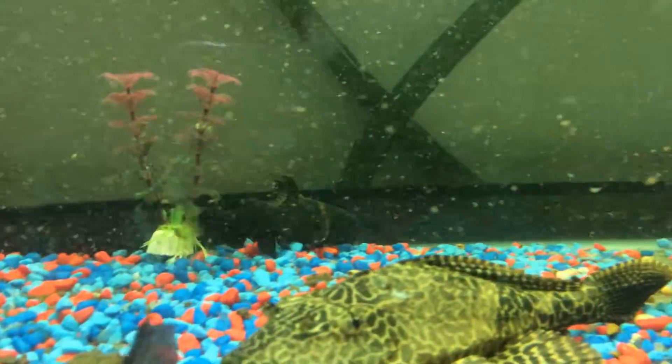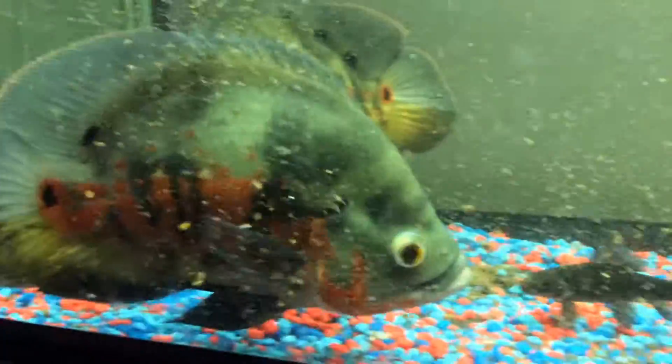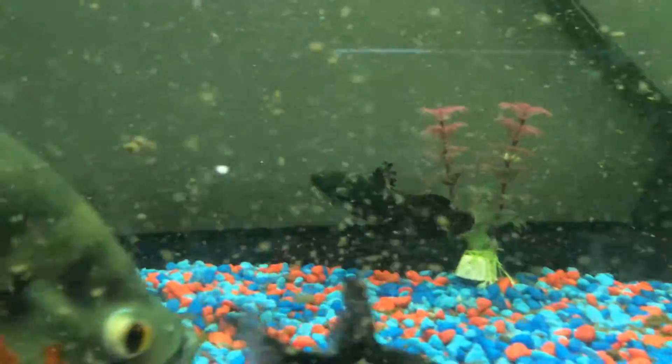Alright guys, it's time for an update on the bumblebee catfish, and there it is. As you can see, I had to take everything out to be able to see it, because he hides really well.